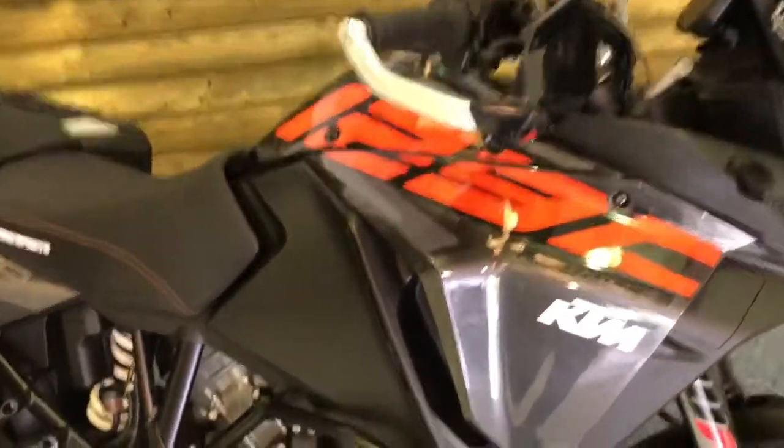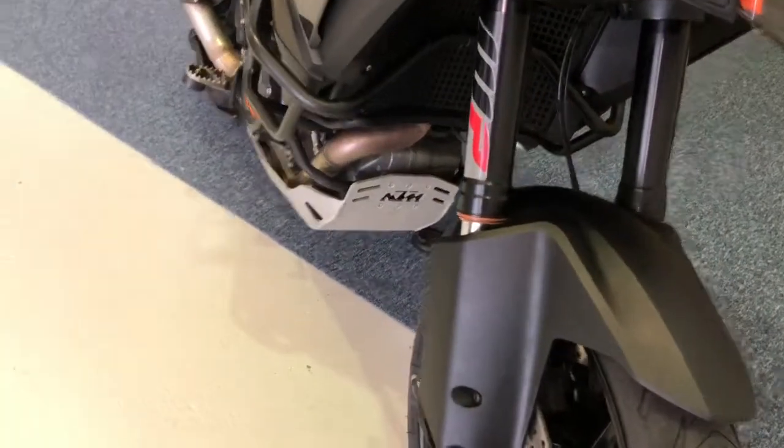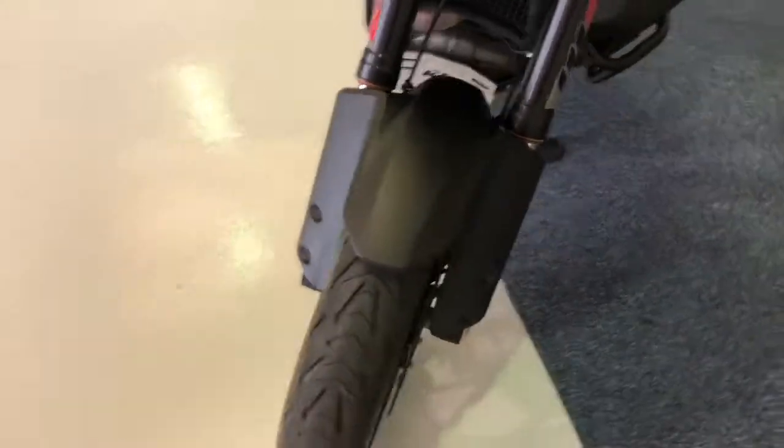Got the engine bars, hand guards, ASV levers, there's actually a tank bag for this bike as well, the metal bash plate, and plenty of tread left on the tyres as you can see from the front tyre there.